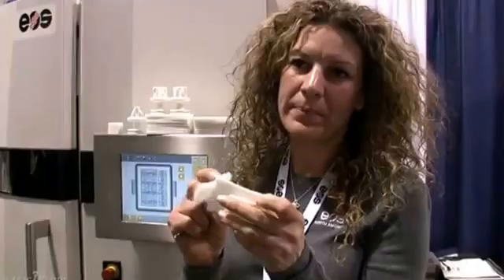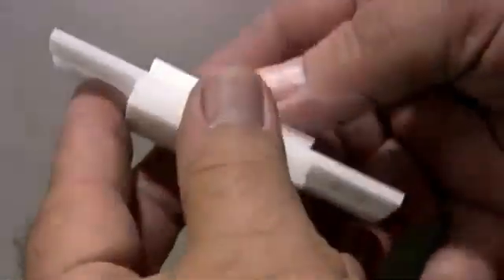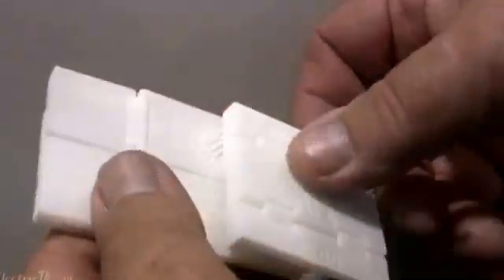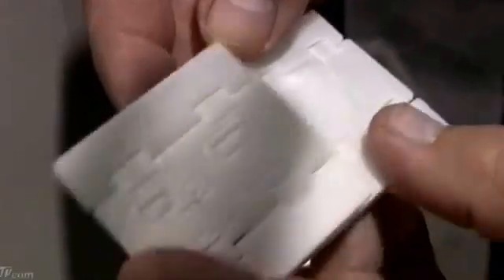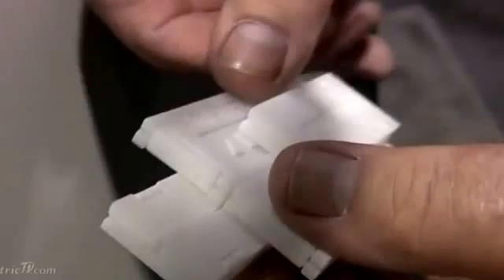We're growing what we call our Iniflip. This comes right out of the machine with no post-processing needed. This system is also used in universities, in dental labs. It's also used for growing dental modeling. It's also used on the consumer market.